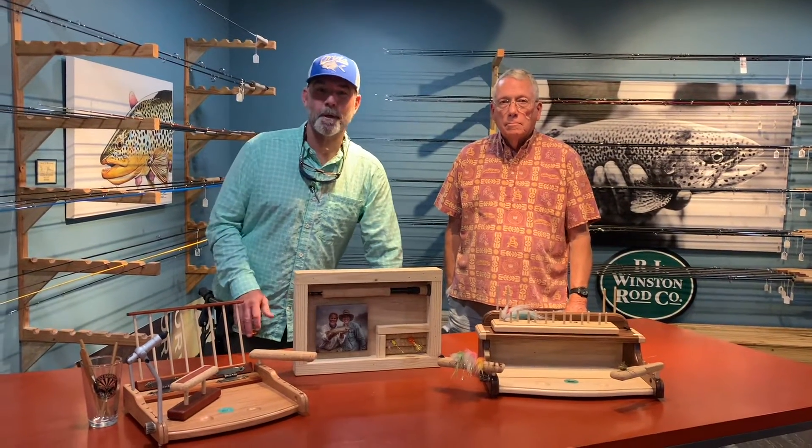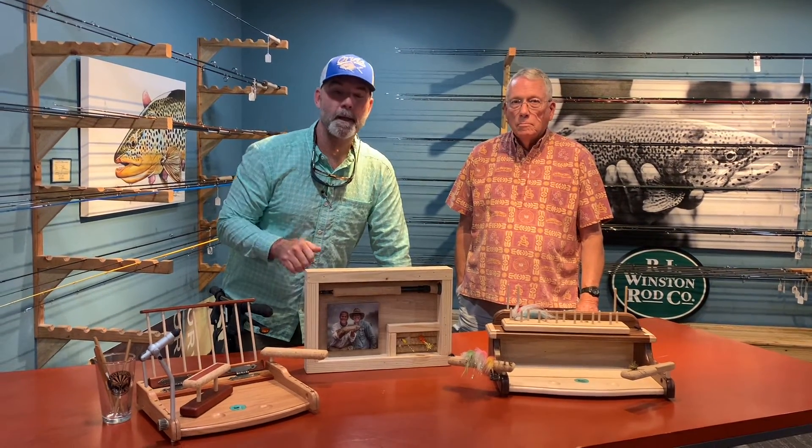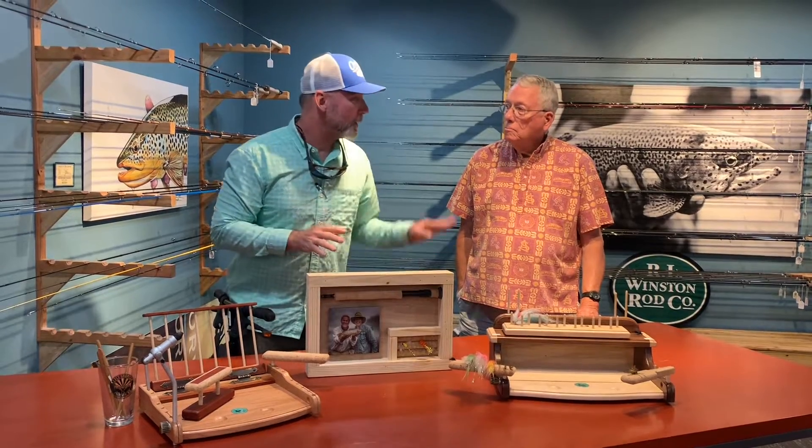Hey folks, Chris Rich, AC Fly Shop. Welcome back. We're here on Saturday. I got David Ferris with me.